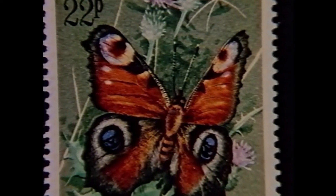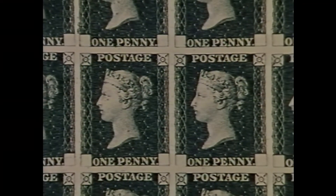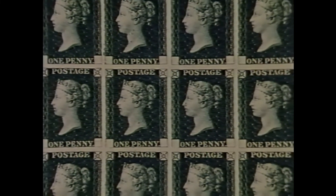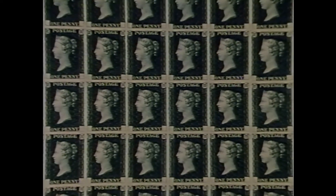Unrivalled quality in design and perfection in printing have always been the hallmark of British stamps. Britain was, after all, the originator of the world's first and some say most beautiful adhesive postage stamp — the immortal Penny Black of 1840. In only nine months, 63 million Penny Blacks were printed. Many, many have survived. But few like this — a complete mint sheet of 240 stamps, rare and priceless. A national treasure.